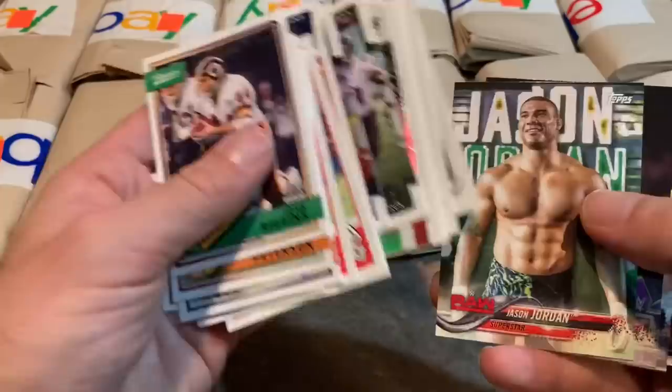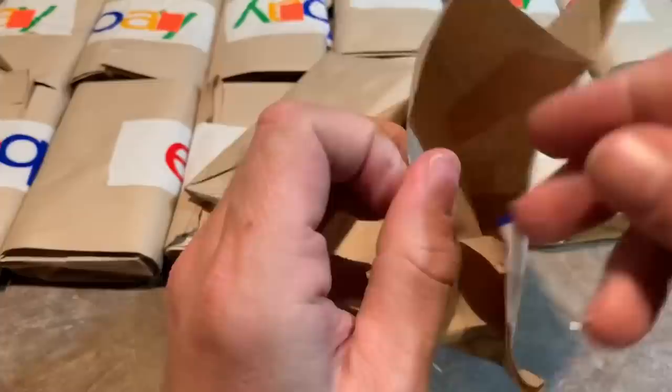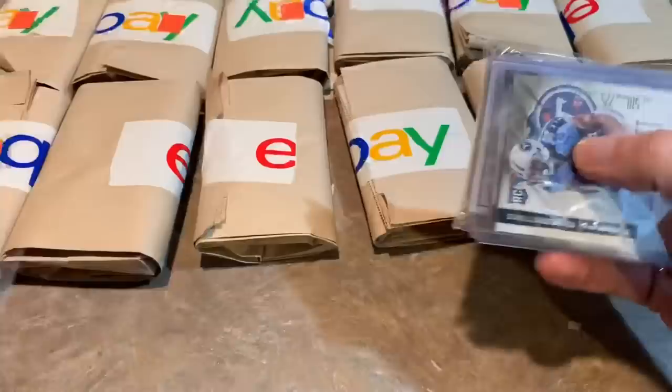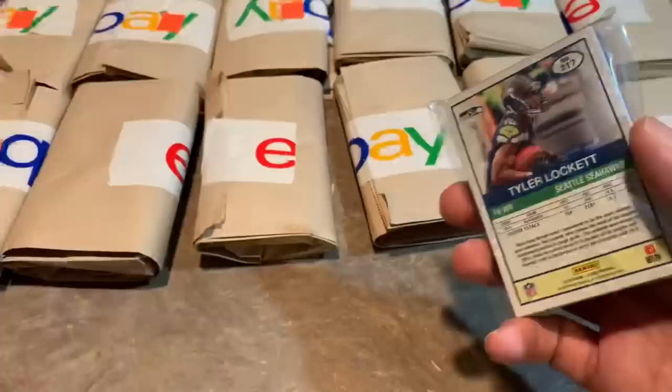Then we have some WWE wrestlers — don't know any of them either. Next pack — my brother and I went to, I think, four different stops today on our travels. And in addition to these grab bags I also bought some grab boxes. We have Antonio Andrews and Jared Sullinger from Score Select. And there's some baseball cards in there — looks like it's Opening Day.